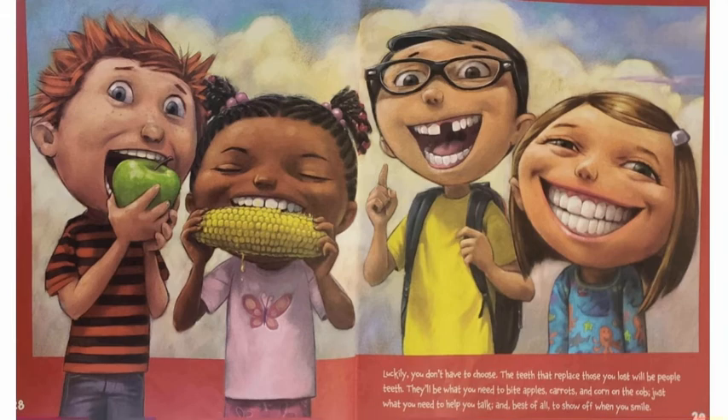They'll be what you need to bite apples, carrots, and corn on the cob. Just what you need to help you talk, and best of all, to show off when you smile.